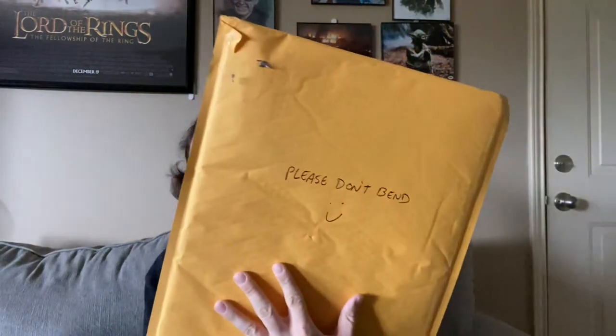Hey guys, so today I got two things in the mail. First one is an order from Nerd Pins — as you can see it's big and flat. It's a print that I ordered. I don't know what's up with the post office he uses, but he seemed to not process these print orders very quickly, because I remember this happened last time I ordered prints too. This took a really long time to get here. I got a shipping notification on November 30th, and yeah, it's finally arrived.